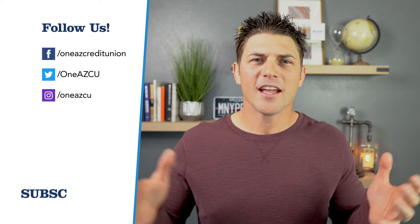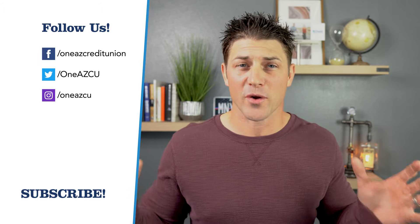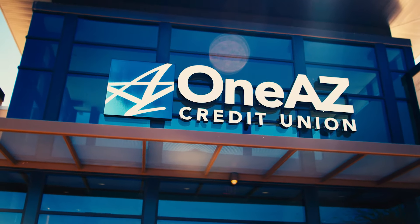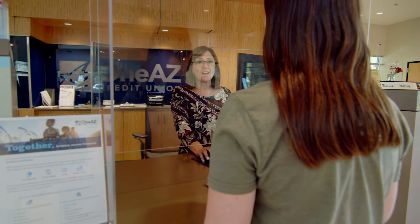Thank you so much for watching this video. If you found value in it, please give us a like, a comment, and share it with a friend. This video is brought to you by 1AZ Credit Union, Arizona's number one credit union for helping you become better with your money. If you're not part of the 1AZCU family, go to 1AZCU.com or visit any of our 20 branches across Arizona. Credit unions exist to take care of their members, whereas banks exist to take care of their investors. When you join a local credit union, you become a member, and the money stays right here in the local community.